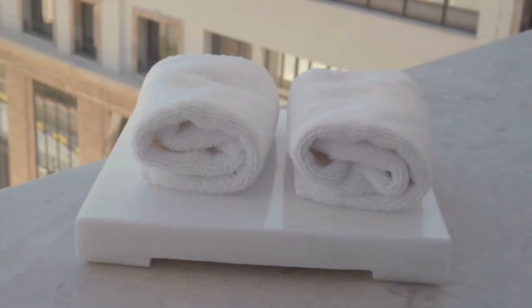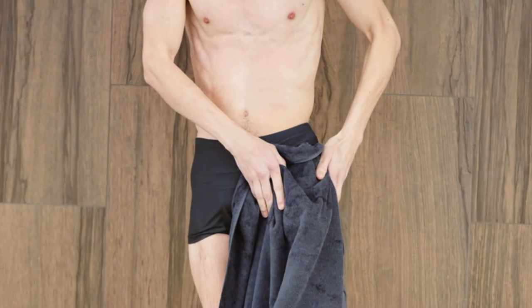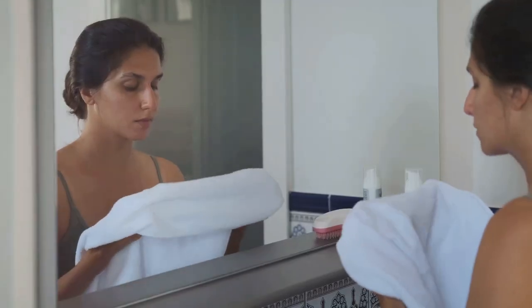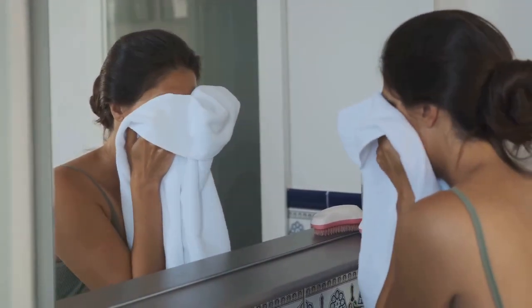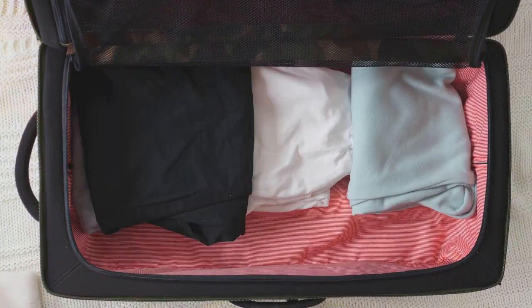Ever used one of those hotel towels that feels like you're drying off with a bathrobe? Not cute. This travel towel is the opposite — it's lightweight, dries super fast, and folds up smaller than my patience during a commercial break. Trust me, your suitcase will thank you.